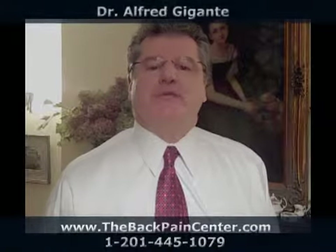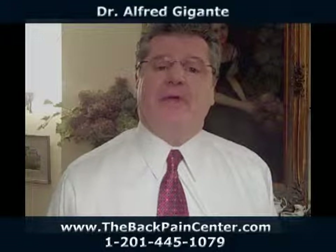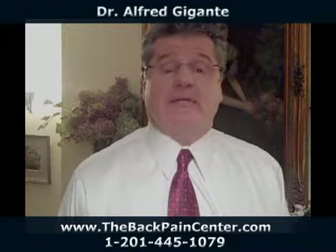Hi, I'm Dr. Giganti. A question we commonly hear in the office is whether feet can be contributing to a patient's back problem. And the answer is a big yes.